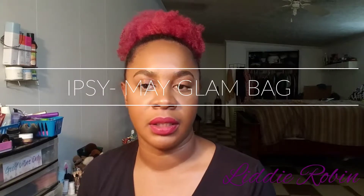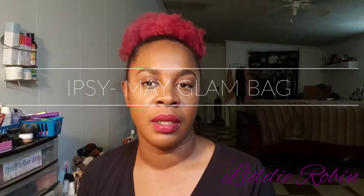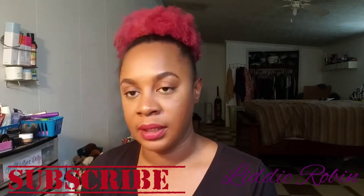Hi beauties, welcome back to my channel, I'm Lady Robin. If you're new, go ahead and hit that subscribe button. Today's video will be about Ipsy — I received my Ipsy last week and I'm now getting the opportunity to review it for you.